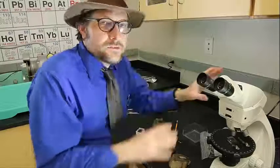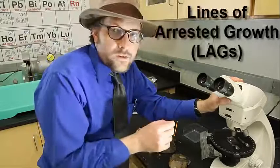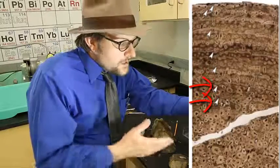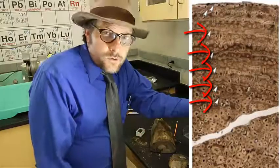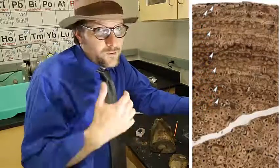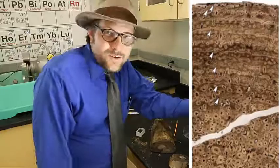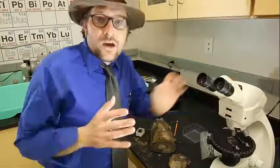One of the things that paleontologists have noticed is that there are lines of arrested growth, or LAGs, that are found between the layers of dinosaur bones. Many modern animals also show these lines of arrested growth. Paleontologists have used these LAG lines kind of like tree rings to calculate the age of the dinosaurs at the time of death.